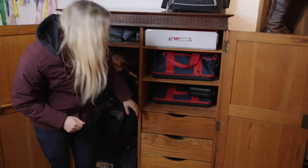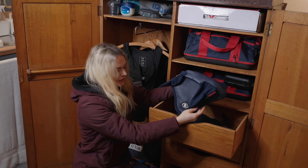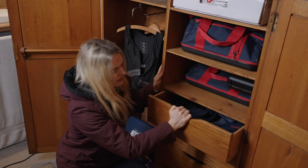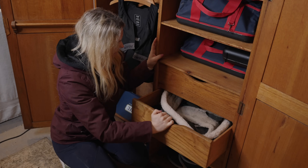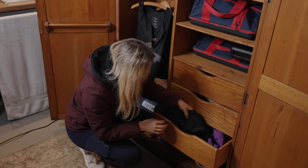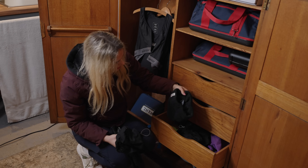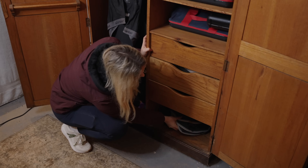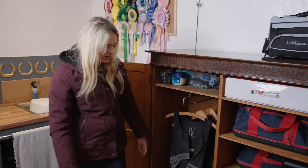I also have another set of clippers — smaller ones for more sensitive and delicate areas. In here I have my show ear bonnets and fly veils — all of my more neutral coloured ones, which are easier to find. Then in here I have all of my lunging equipment — my roller and all that kind of stuff. In the last drawer I have some spare stirrup irons, some helmet covers for travelling, some old high viz — and I found the cameraman's hat in here, which is amazing what you can find when you route through things. I also have some spare brushing boots, which I often use for lunging.